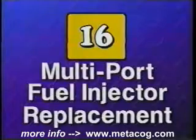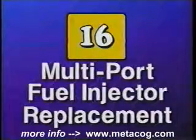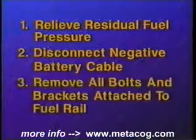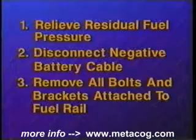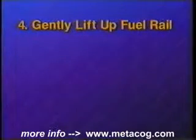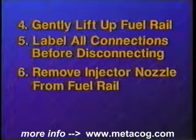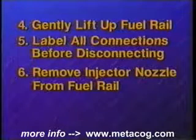Let's briefly recap the procedures involved in replacing your multi-port fuel injectors. The first step is always to relieve the residual pressure within the system. Disconnect the negative battery cable. Continue by removing any electrical connections, bolts, or brackets that are attached to the fuel rail. Using a gentle side-to-side rocking motion, lift up on the fuel rail — be careful not to dislodge any of the injector nozzles from it. Label the position of the electrical connections before disconnecting them. Disconnect the electrical connector from the injector, then release the locking ring or retaining clip.